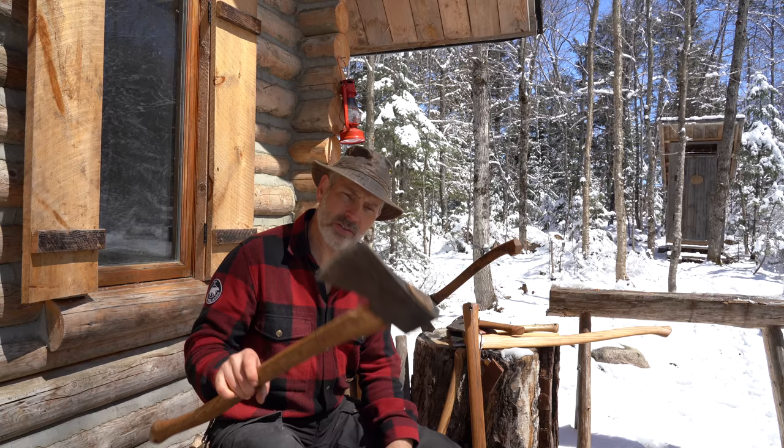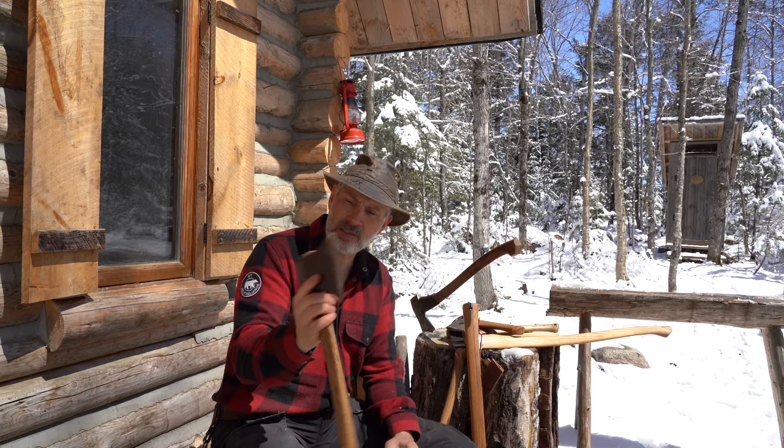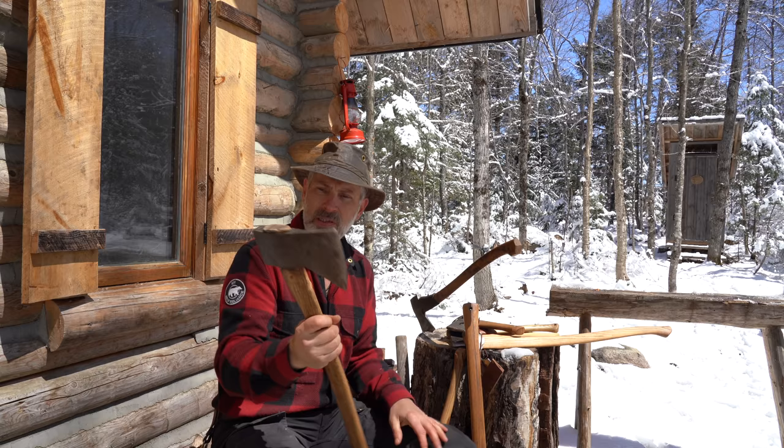I'll start with my felling axe. It's probably a three to three-and-a-half pound axe. It's made in Sweden — I don't even know the exact make. There's a stamp on the back that says three and a half pounds, and on the other side it says 'Made in Sweden.'